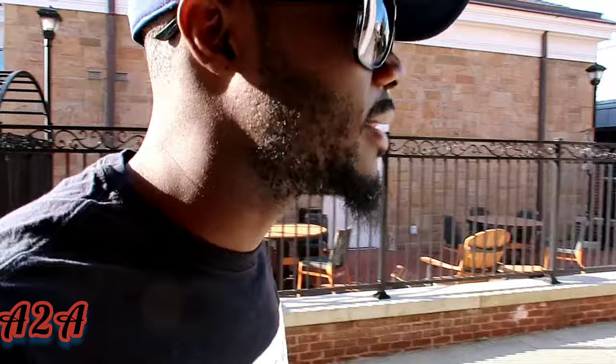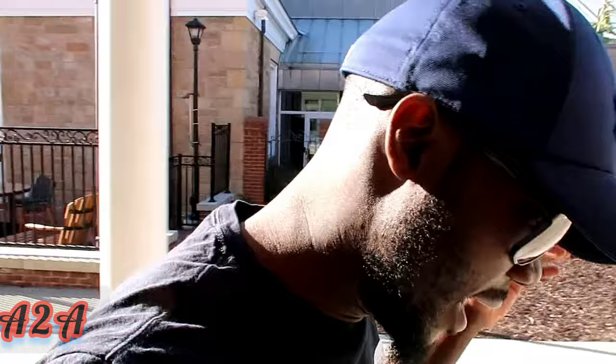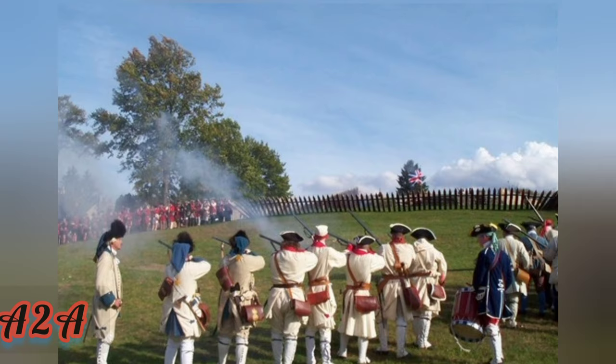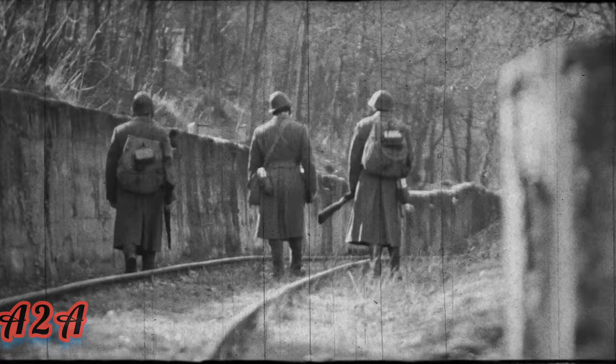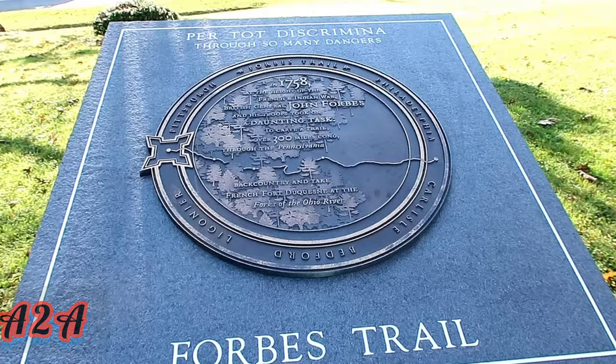This town came into existence because of a plan to attack Fort Duquesne, which is present-day Pittsburgh. They set up places every 50 miles to store ammunition so soldiers could resupply during their advance. During the French and Indian War in 1758, General John Forbes ordered the construction of a new road over the Allegheny Mountains to transport soldiers and supplies to Pittsburgh — this became known as Forbes Road. In September that same year, Fort Ligonier was named after Sir John Ligonier, a British Army commander.